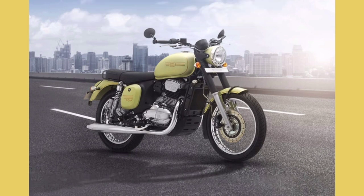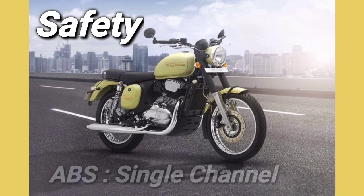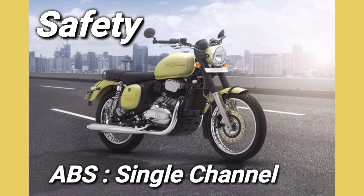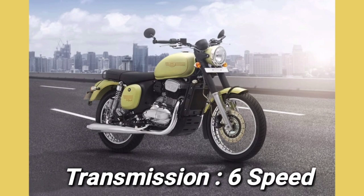I will talk about Jawa 42. You will get disc brakes on both wheels, front and rear. If I talk about the transmission, it is a 6-speed transmission.